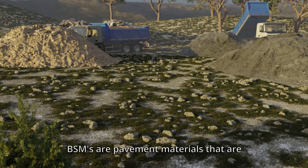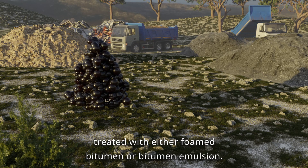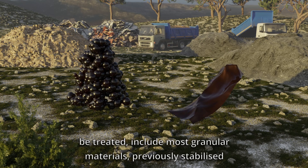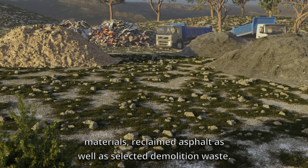But what are BSMs? BSMs are pavement materials that are treated with either foamed bitumen or bitumen emulsion. The different types of materials that can be treated include most granular materials, previously stabilised materials, reclaimed asphalt, as well as selected demolition waste.